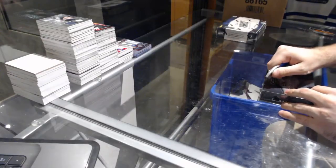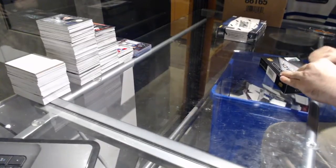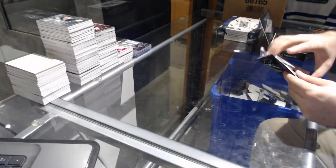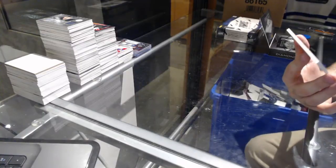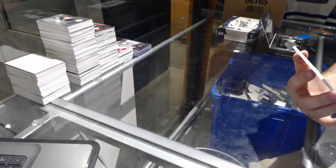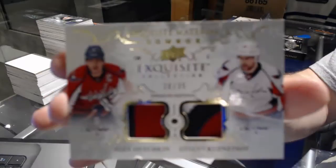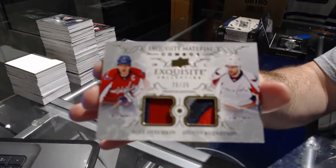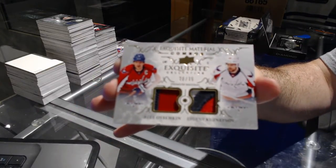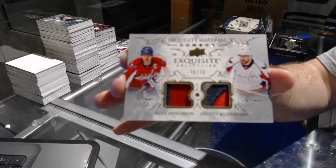Continuing on CNC break number 7454, 1617 Black Diamond. Starting off number 20 of 35 — exquisite materials dual patch for the Washington Capitals: Alex Ovechkin and Evgeny Kuznetsov. Ovechkin, Kuznetsov — a bit of a mark on the bottom, but still a very sexy card.